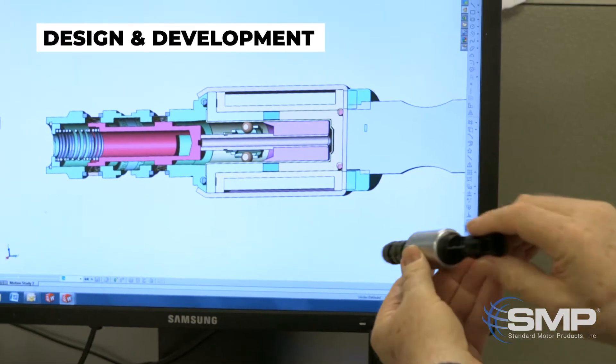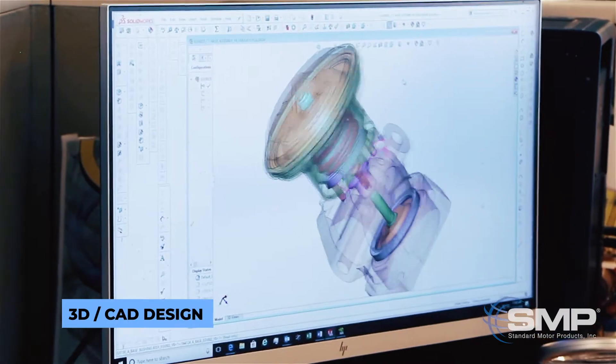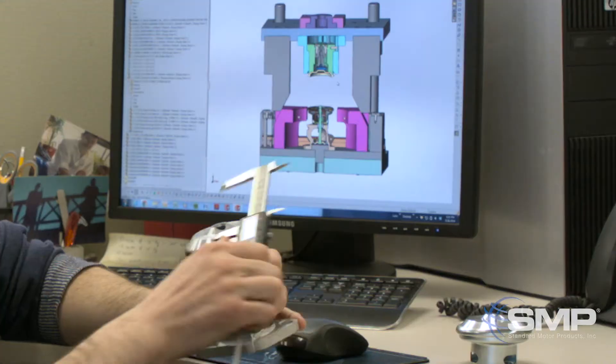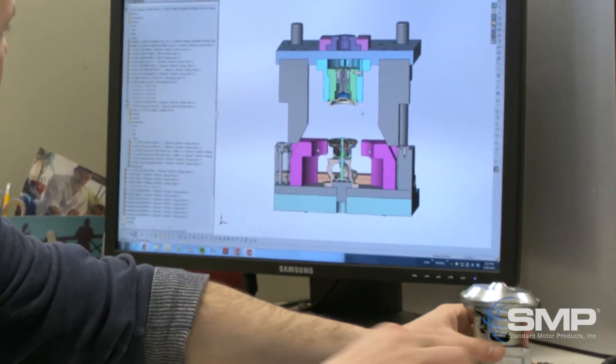When we're designing our own products we utilize SolidWorks software. As you can see, we have a 3D rendition of the part and you can see the internal components, and basically do an analysis to make sure that we're going to end up with a part that's equivalent to the OE part.